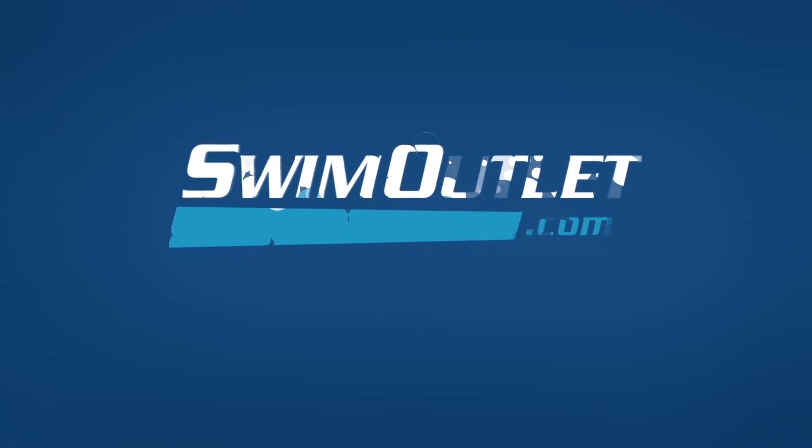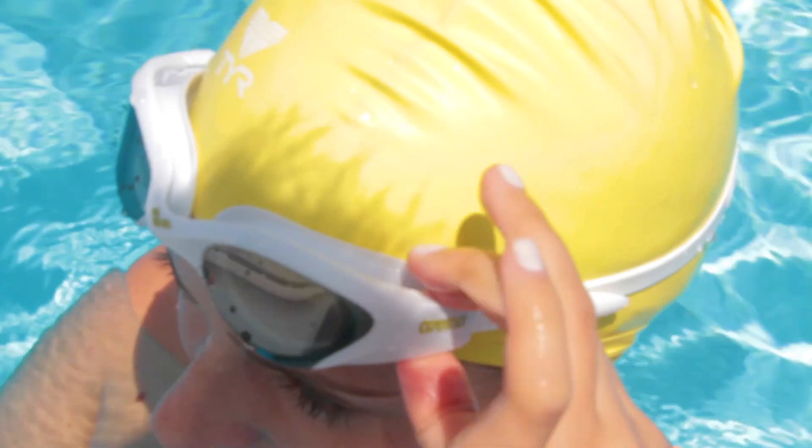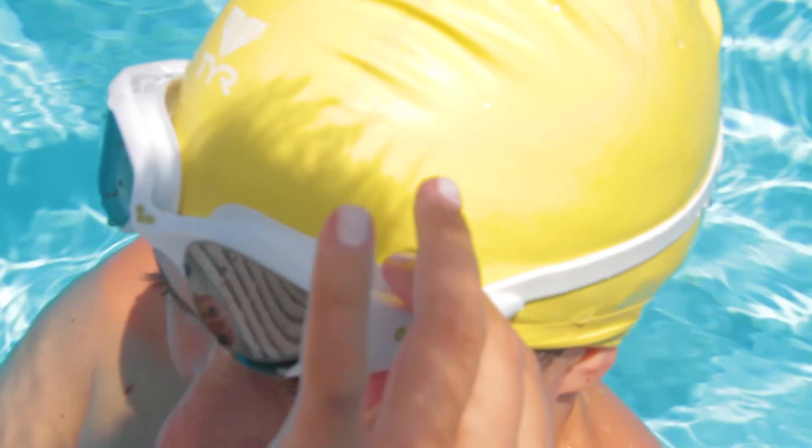The latest training accessories, the newest suits, the best swim technologies on the market. Today we're testing Arena's newest goggles, The One. It's a one-size-fits-all goggle, so I'm excited to see how they perform in the pool.